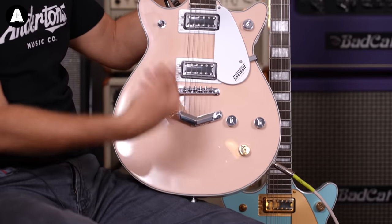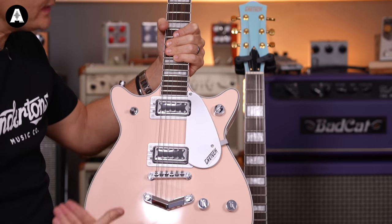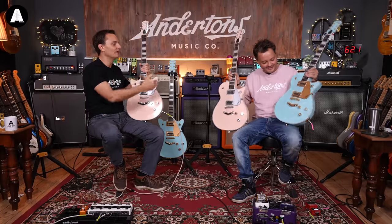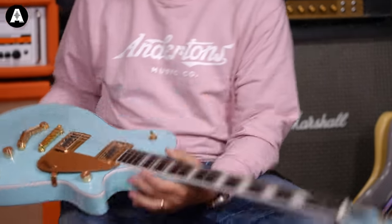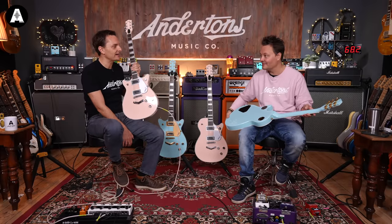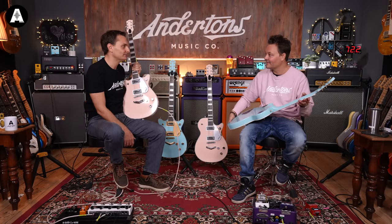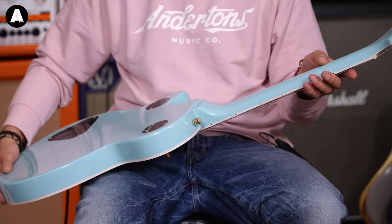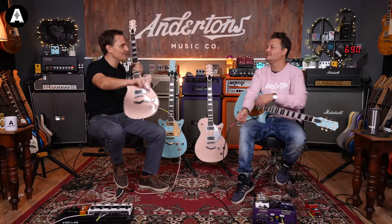Bask in the glory of a pink guitar with chrome hardware or, my personal favourite, the sort of duck egg blue with the gold hardware. Is it Daphne blue? I think it's Daphne blue — I'm going to call it duck egg blue because I had a kitchen once in that colour sold to me as duck egg blue. I would like a car in this colour. Can you get cars with gold instead of chrome bumpers and everything?